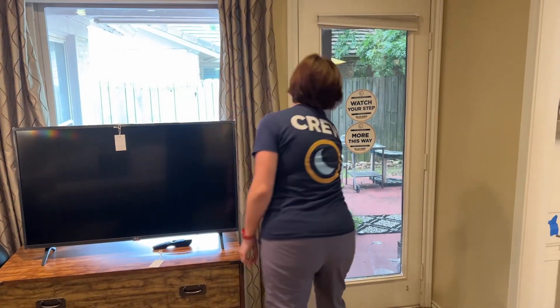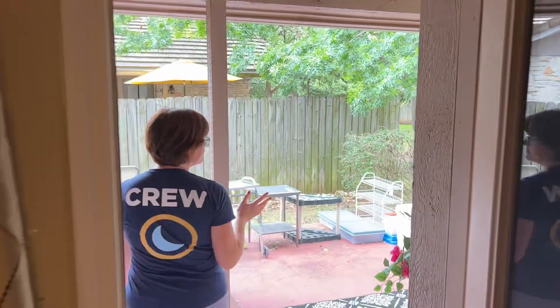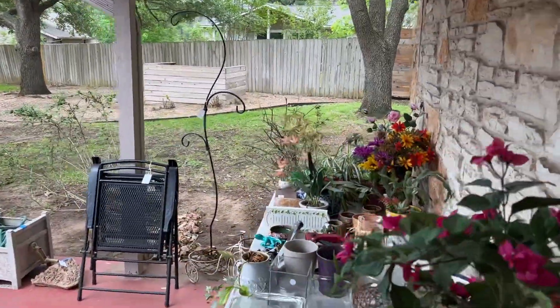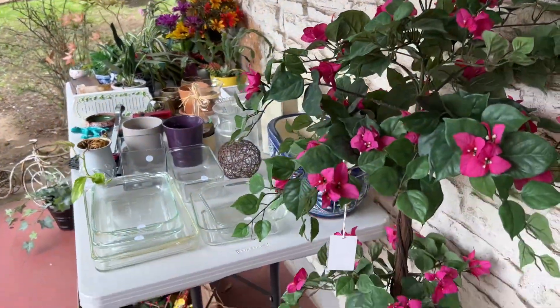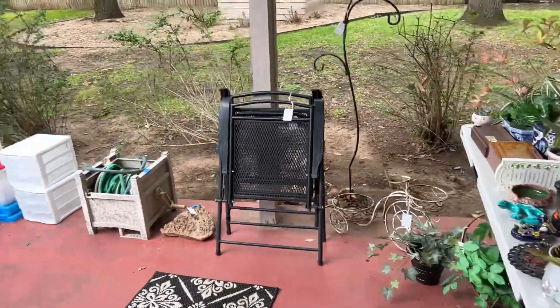We're going to go outside. Out here we have some cool outdoor items — some plants and pots and outdoor furniture and some extra kitchen stuff.